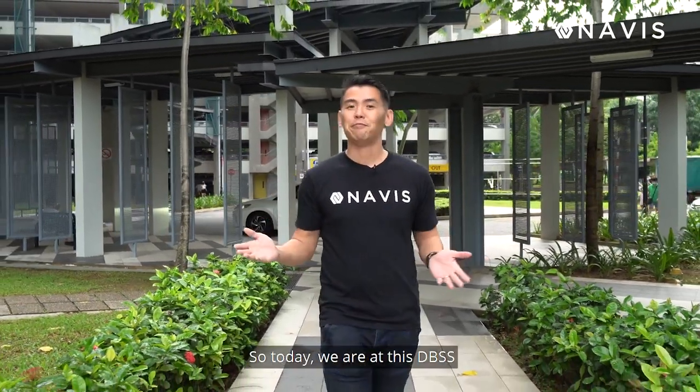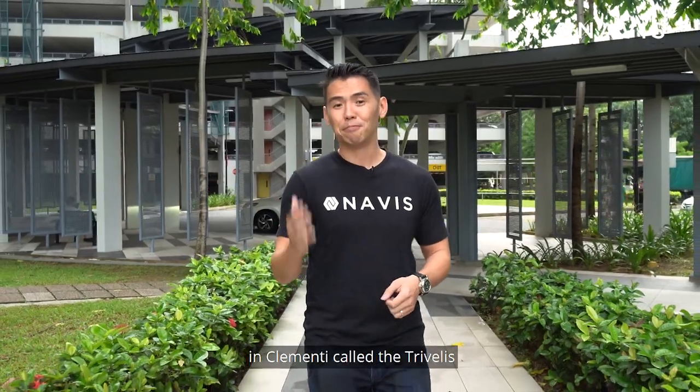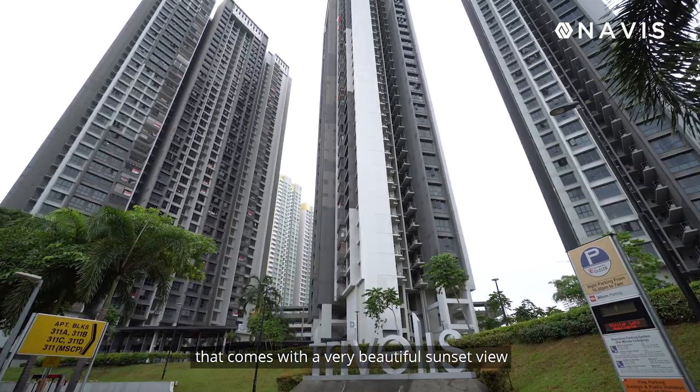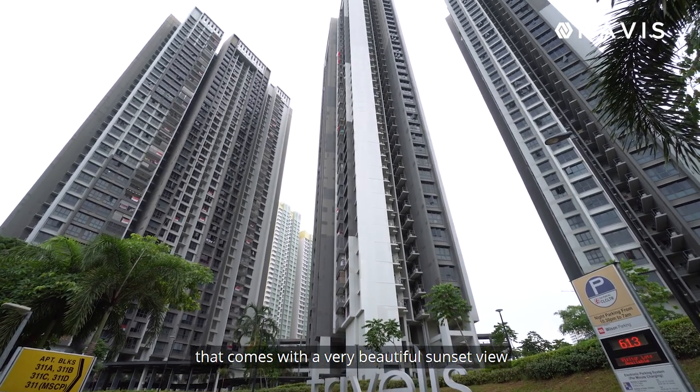Hi guys, I'm Jackie Mung from Navy's Living Group, Orange T. Today we are at this DBSS in Clemente called the Travelis.